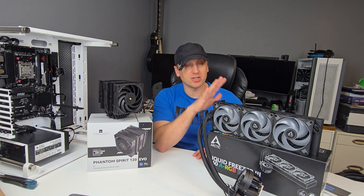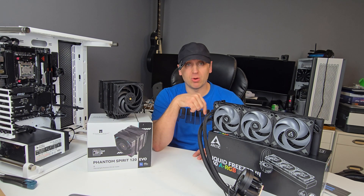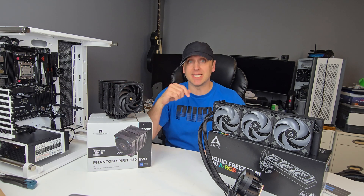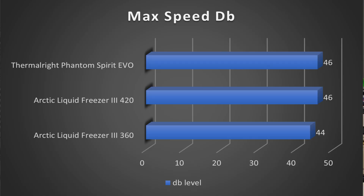I have a previous video comparing the Arctic Liquid Freezer 3 360 against the Arctic Liquid Freezer 3 420, linked below, as well as installation and unboxing videos for both coolers in the description. Starting with noise level, the Thermalright Phantom Spirit Evo comes in at 46 decibels, the same as the Arctic Liquid Freezer 3 420, while the Arctic Liquid Freezer 3 360 comes in a bit lower at 44 decibels.